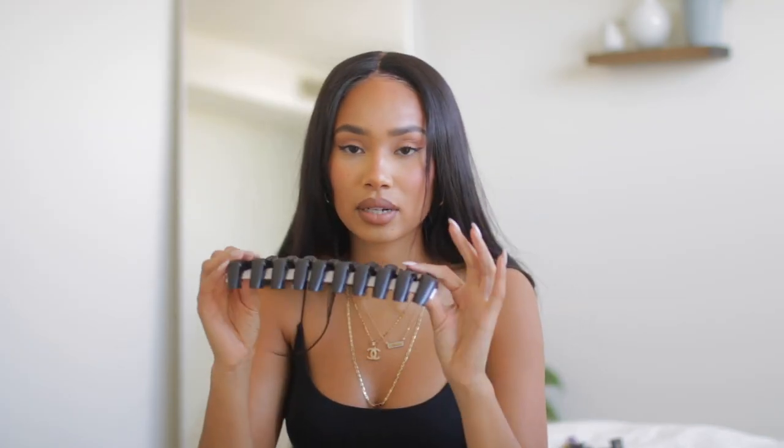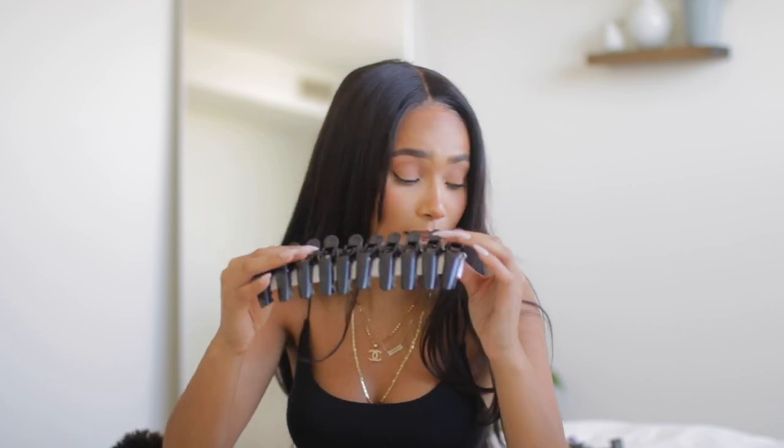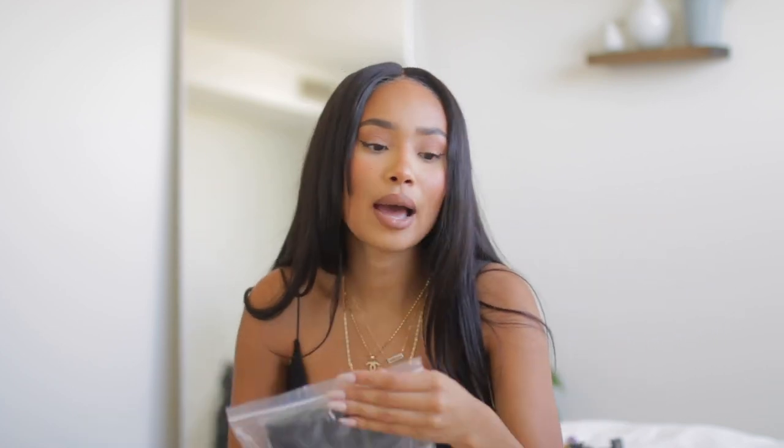I also bought some hair clips to help me when I'm doing my hair and working with my wigs on my wig stand. They really grab the hair and keep it in place, which is why I love these little clips. I also got some headbands for when I'm doing my makeup or washing my face — they came in three different colors: white, gray, and black.